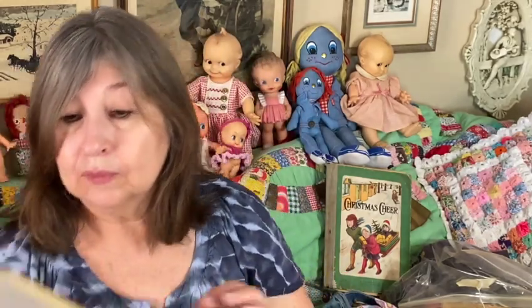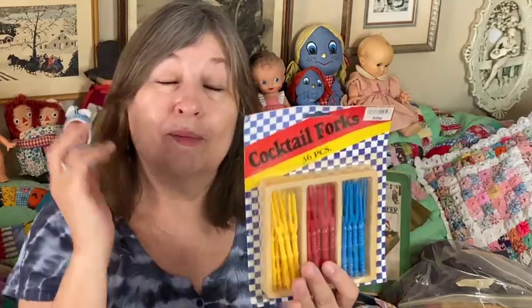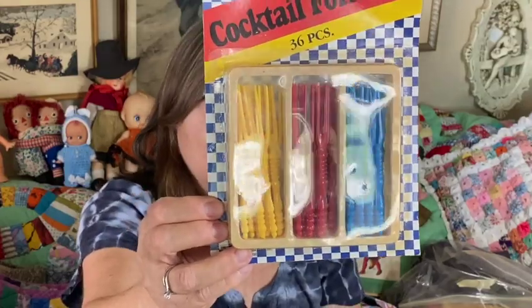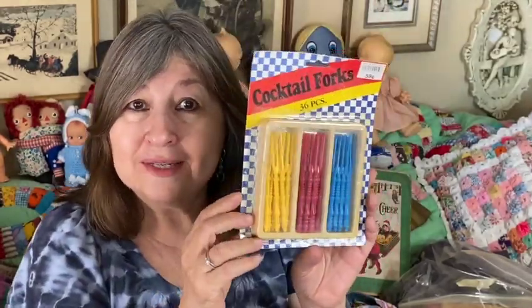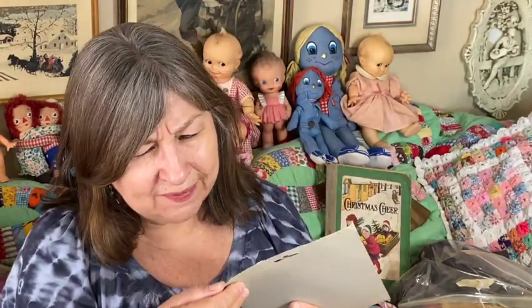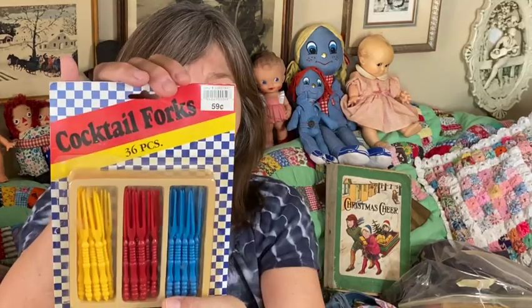I picked these up just for nostalgia — they remind me of my childhood. I think my mother used these for shrimp cocktail and little hors d'oeuvres at cocktail parties. It says 59 cents but it doesn't have a barcode, so it could be from the 80s possibly.